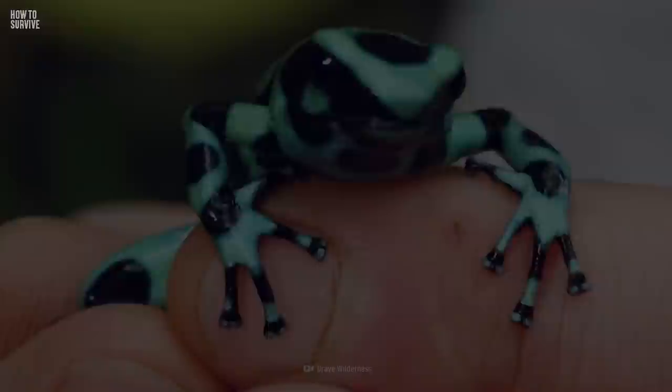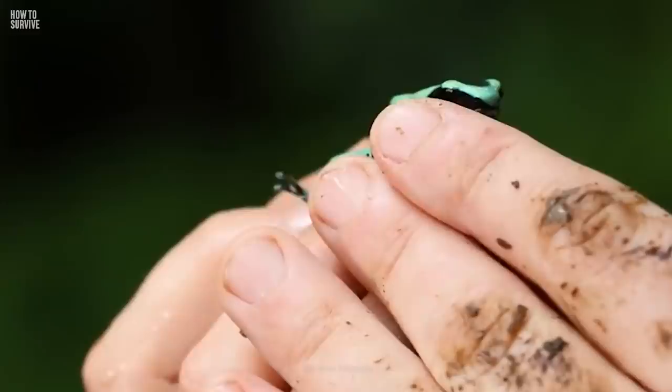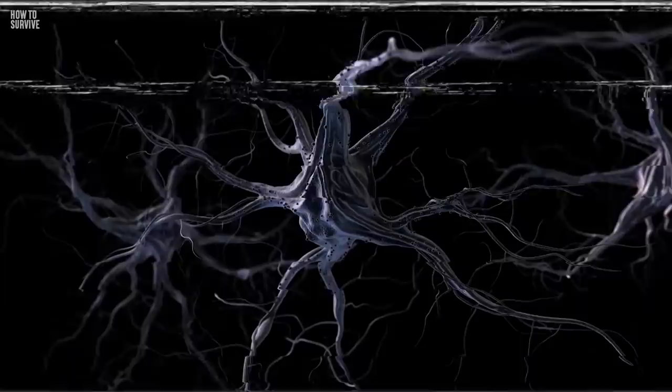Step 2: Don't touch. The Poison Dart Frog doesn't transfer its toxin by biting. It excretes the toxin through its skin glands and transfers it through touch. The batrotoxin prevents your nerve's voltage-gated sodium channels from closing. This causes convulsions, muscle contractions, and respiratory and muscle paralysis.